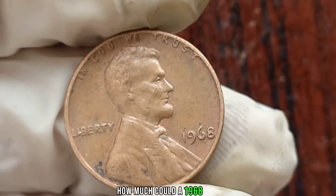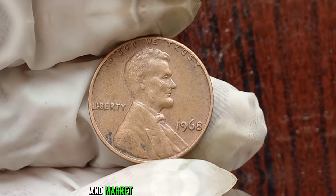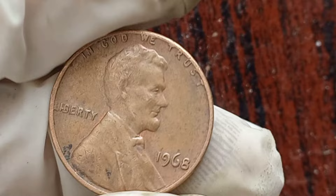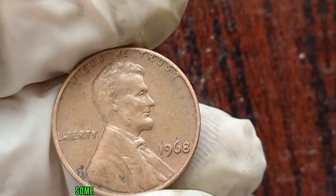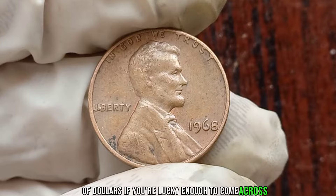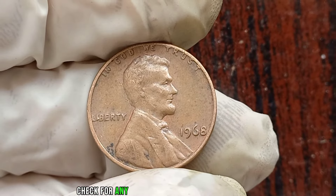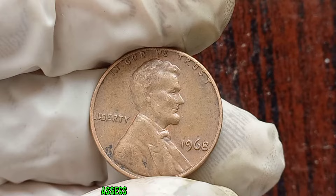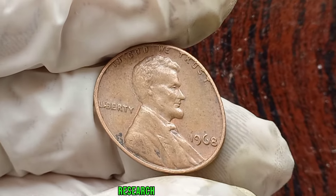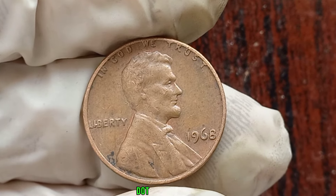How much could a 1968 Liberty One-Cent coin potentially be worth? Recent sales and market trends suggest that specimens in exceptional condition have commanded significant prices at auctions and in private sales. Some have even sold for hundreds or even thousands of dollars. If you're lucky enough to come across one, check for variations or errors in the mint mark, assess the coin's state of preservation, and research the mintage figures and any known varieties.